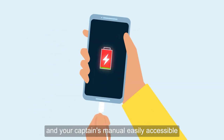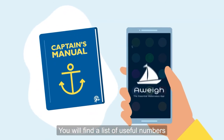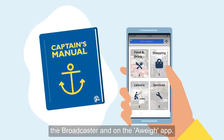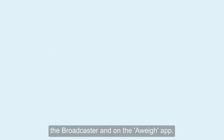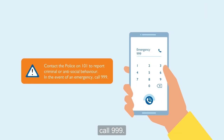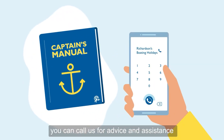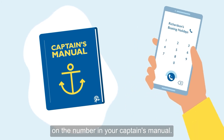Keep your phone charged and your Captain's Manual easily accessible in case of a problem or emergency. You will find a list of useful numbers in your Captain's Manual, the Broadcaster, and on the Away app. Contact the Police on 101 to report criminal or anti-social behaviour. In the event of an emergency, call 999. If you have any other concerns during your holiday, you can call us for advice and assistance on the number in your Captain's Manual.